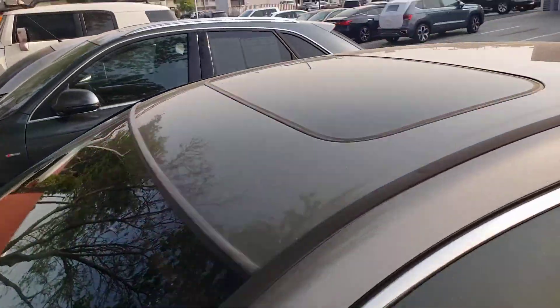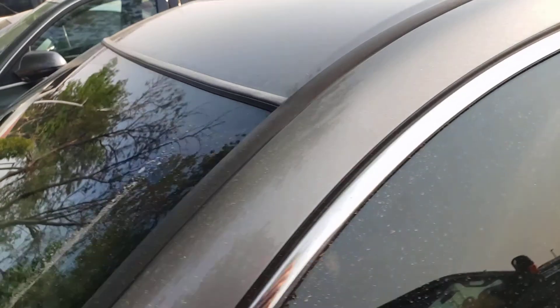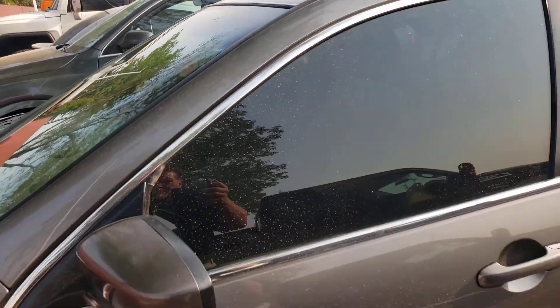Other than that, it seems like a pretty decent car. I don't have the keys for the inside — it is leather, so it's an EXL, tan leather.